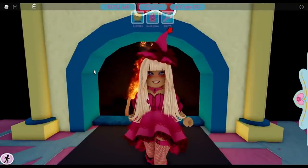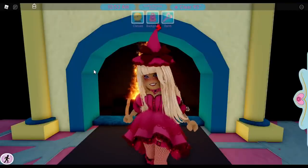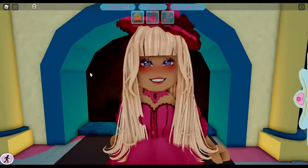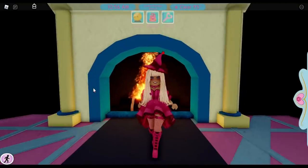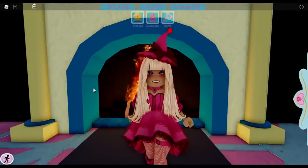That's all of the game passes — I hope this video helps you decide which game pass is right for you. I've been getting a lot of questions in my comment section about game passes and which ones I recommend, so I hope this helps. Make sure you like, subscribe, and turn on that bell notification — I'll see you in the next video, bye!